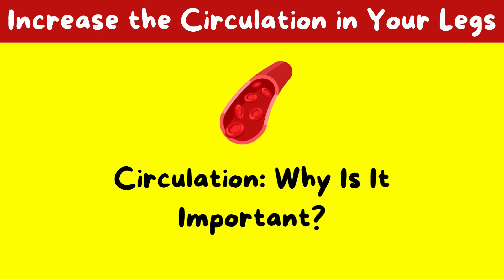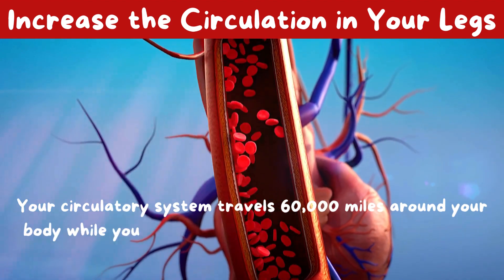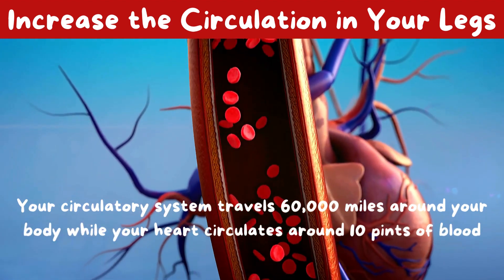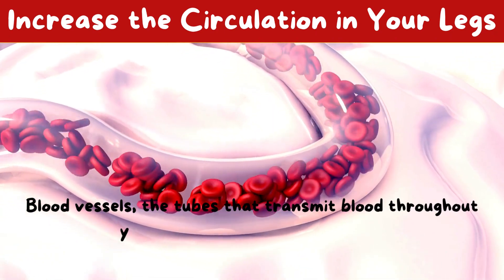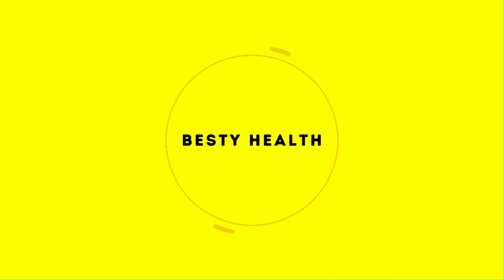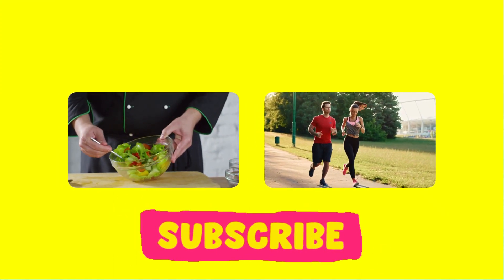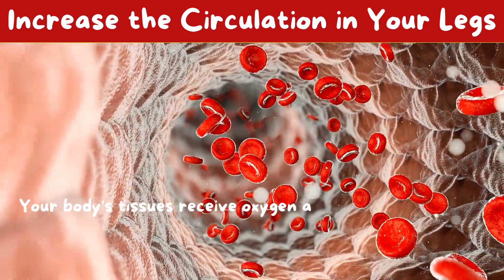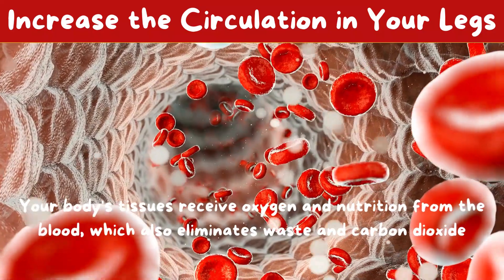Circulation — why is it important? Your circulatory system travels 60,000 miles around your body while your heart circulates around 10 pints of blood each day. Blood vessels, the tubes that transmit blood throughout your body, make up that system. Your body's tissues receive oxygen and nutrition from the blood, which also eliminates waste and carbon dioxide.